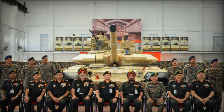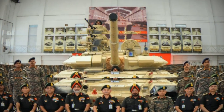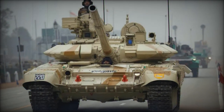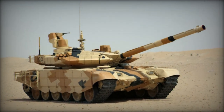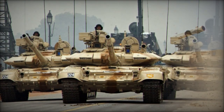The tank's firepower is complemented by cutting-edge thermal sighting systems developed by DRDO and Bharat Electronics Limited. This enables the T-90 to detect targets up to 8 kilometers away, with a laser rangefinder effective up to 5 kilometers. An automatic target tracking system ensures faster and more precise targeting, even under challenging conditions.